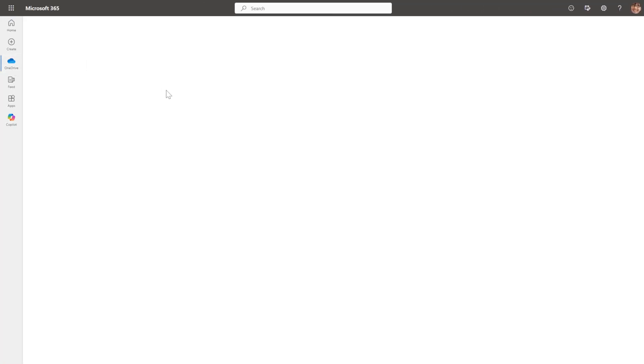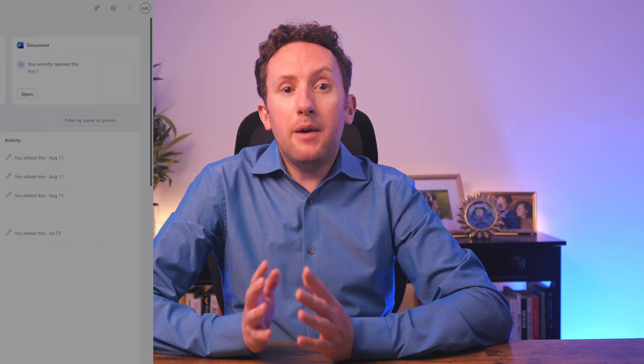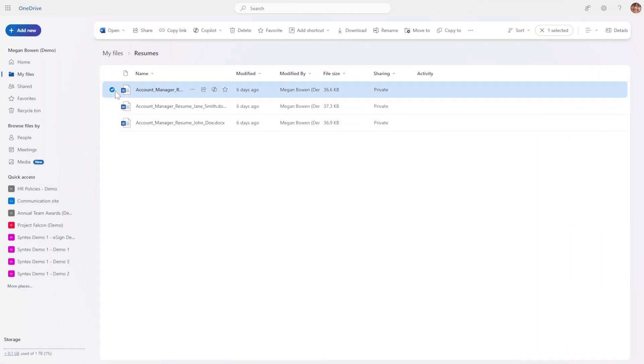Opening the OneDrive web app from office.com, the first thing I notice is that all the normal signs of Copilot are kind of missing, so it might not immediately be clear how to use Copilot here. However, the first time you load up OneDrive after Copilot has been activated in your environment, you will see some intro messages. And Copilot is contextual — it only gets offered to you when you select something that can be copiloted.